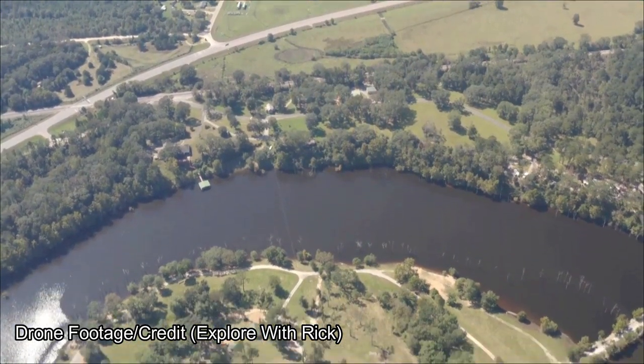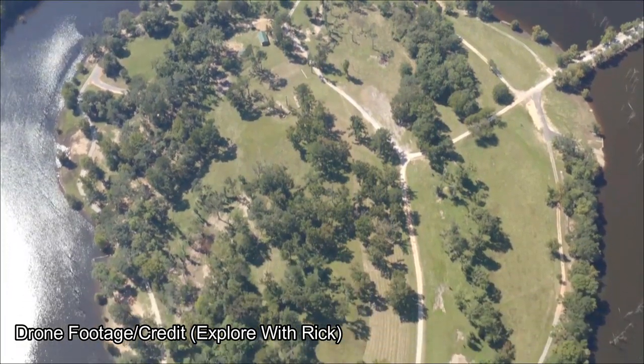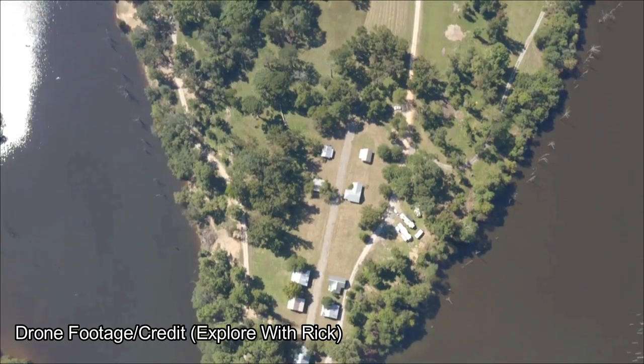This is Jackson Lake Island, located in Millbrook, Alabama. It was one of many filming sites for the movie Big Fish, directed by Tim Burton.